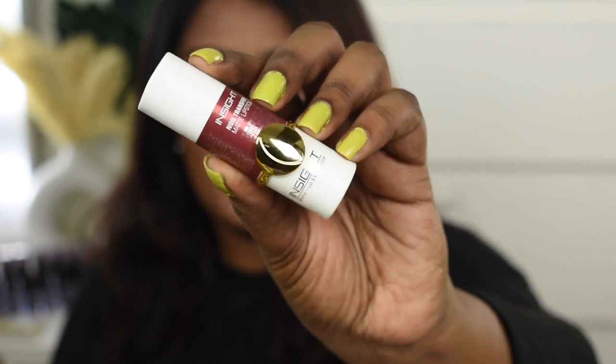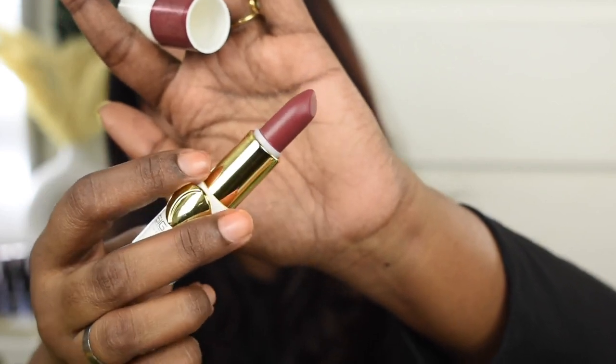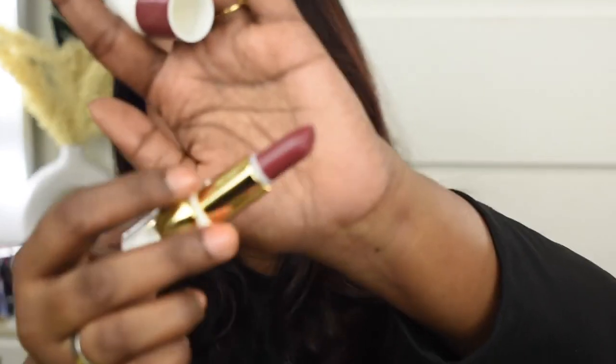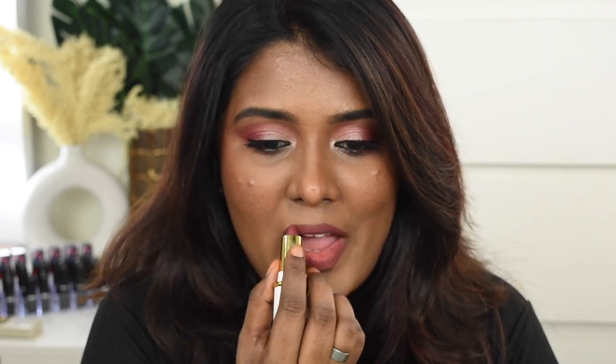The next lipstick I'm going to show you is the Insight Non-Transfer Matte lipstick in shade Dagger. This is how the shade Dagger looks — it's such a pretty, stunning mauvy nude shade for deeper complexion, with just a tad bit of brown tints to it. So yeah, it's a dusty mauve kind of color.